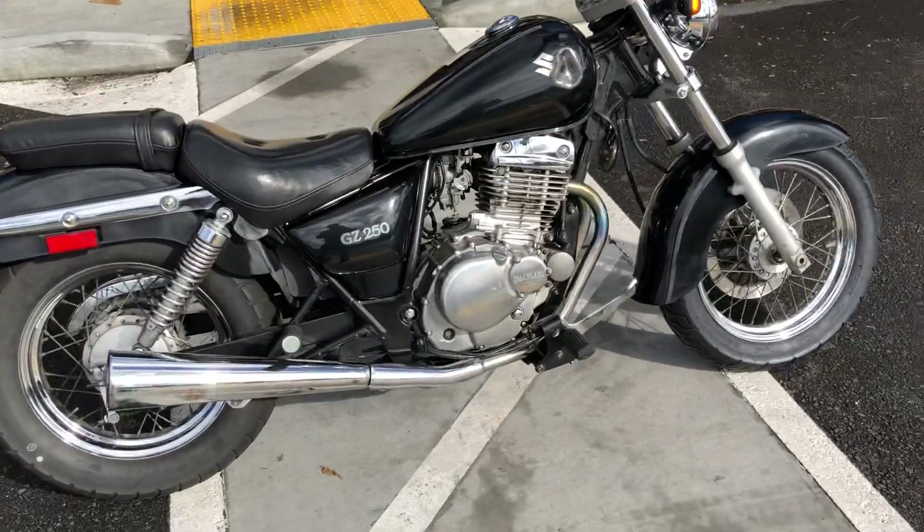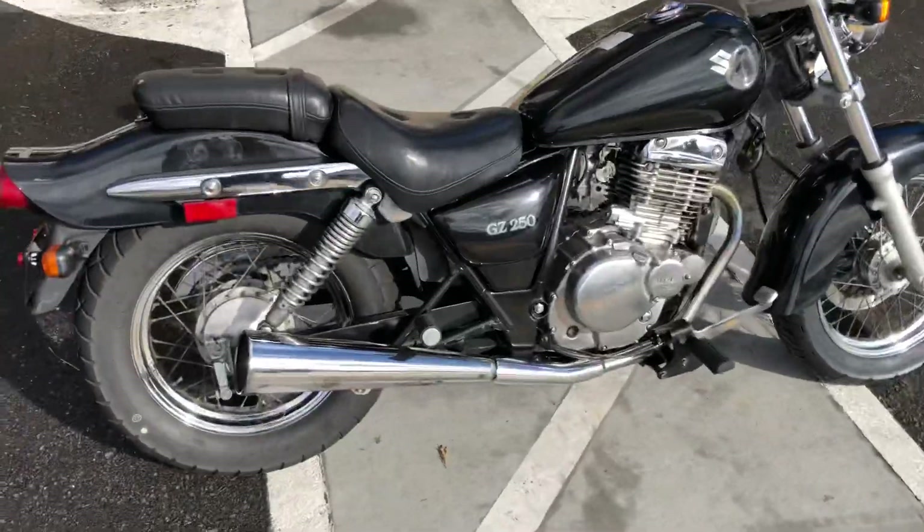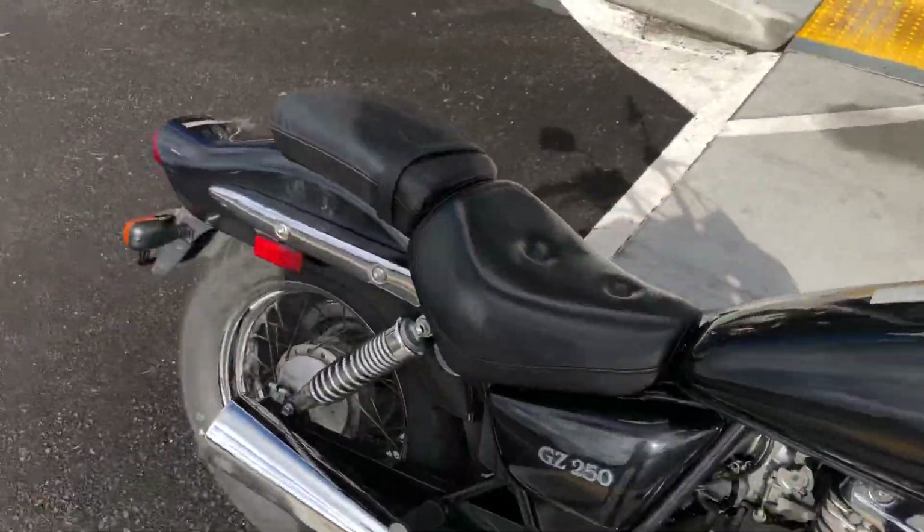New tires on the front, a good tire on the back. The bike runs very good. It's going to make for a great bike to learn how to ride.